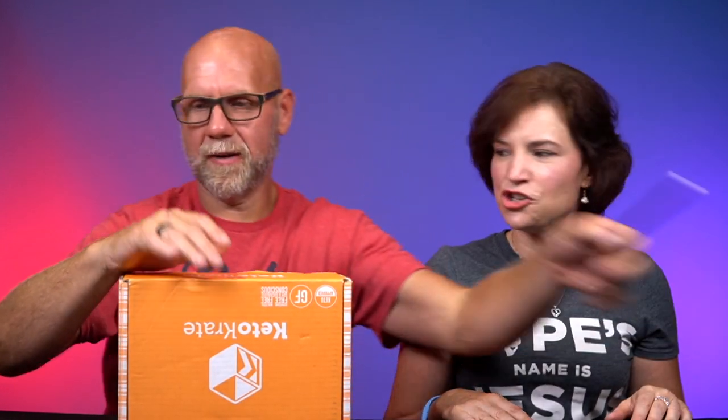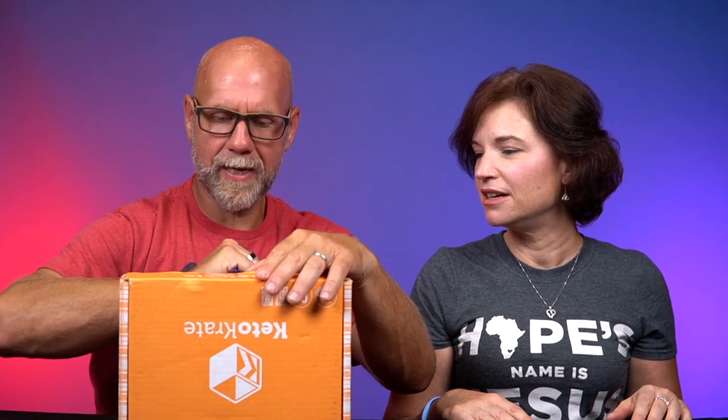This is extra special to me because chances are the majority of what's in this box is probably coming with us on our first camping trip in the pop-up camper. We need something to open this up — completely unprepared. At the end of this video we're going to give one of these away, so make sure you stick all the way to the end.